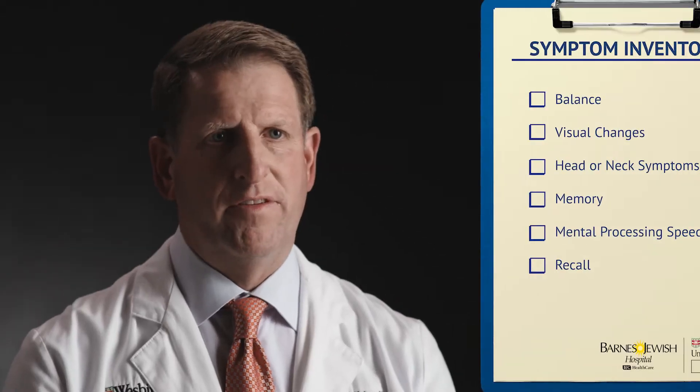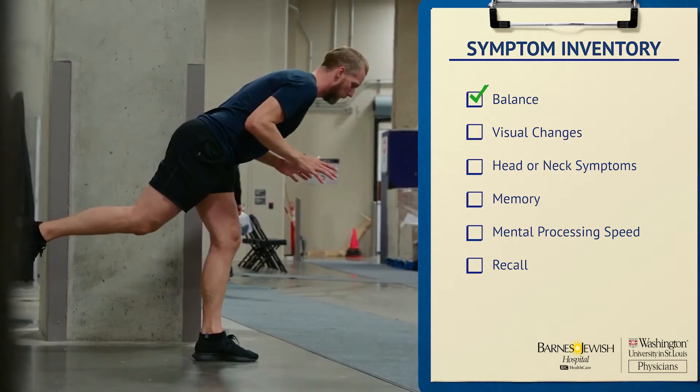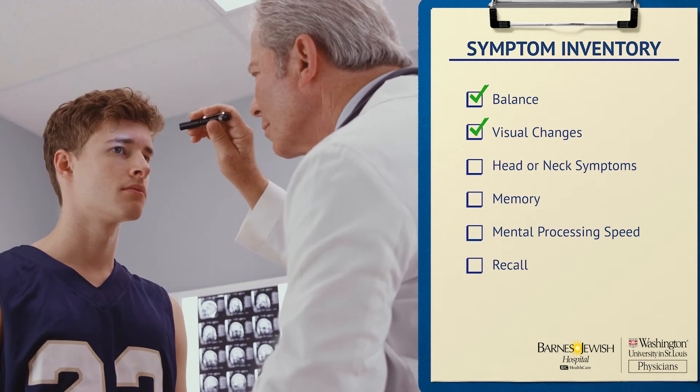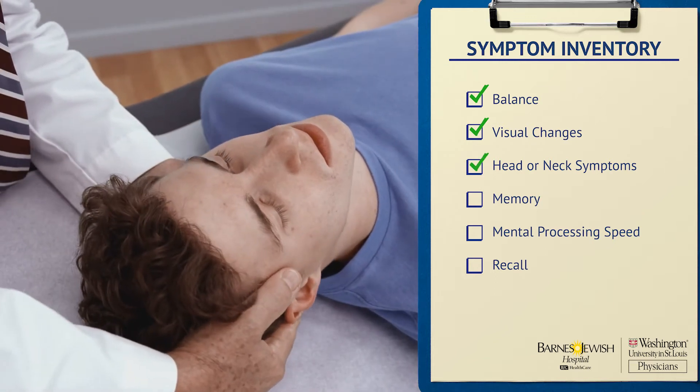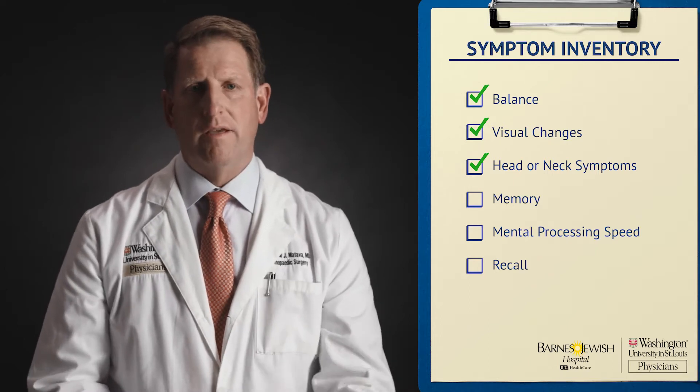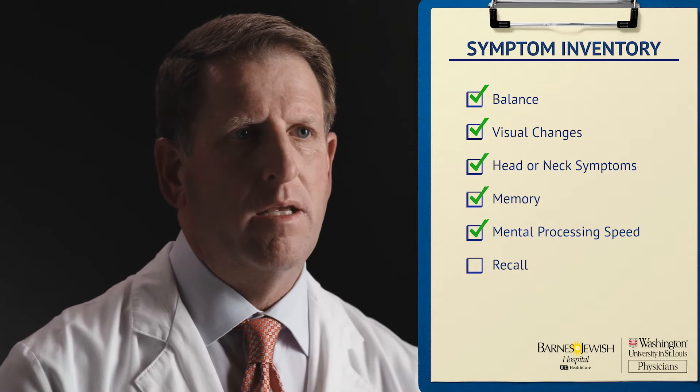We go through their symptom inventory. We look at their balance. We assess visual changes. We assess any symptoms around the head or neck with motion that may indicate a neck injury in addition to a concussion. We also look for memory and mental processing speed and recall, which are compared to standardized answers from their baseline exam.